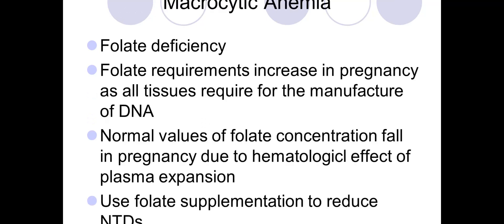Coming to macrocytic anemia — this includes folate deficiency and B12 deficiency. Folate requirement increases in pregnancy as all tissues require folate for DNA manufacture. Normal values of folate concentration fall in pregnancy due to plasma expansion. Folate supplementation is also needed to reduce neural tube defects.